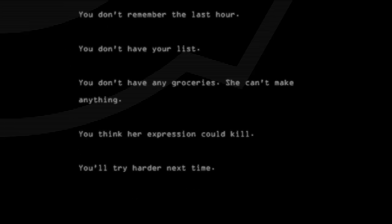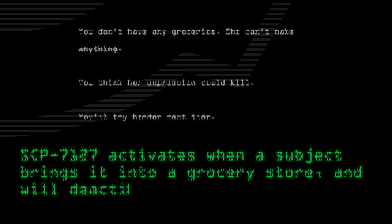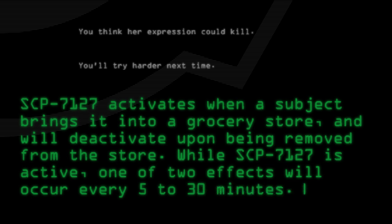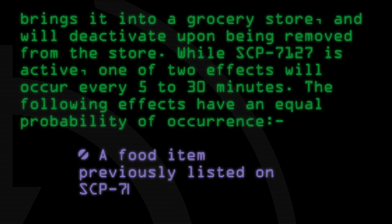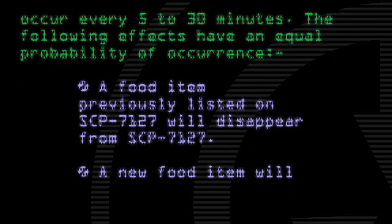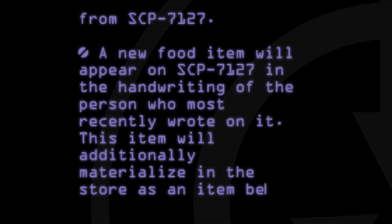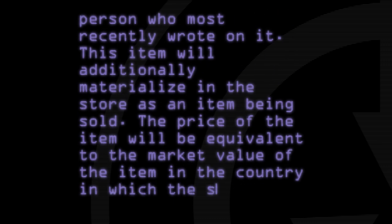You'll try harder next time. SCP-7127 activates when a subject brings it into a grocery store and will deactivate upon being removed from the store. While SCP-7127 is active, one of two effects will occur every 5 to 30 minutes. The following effects have an equal probability of occurrence: a food item previously listed on SCP-7127 will disappear from SCP-7127, or a new food item will appear on SCP-7127 in the handwriting of the person who most recently wrote on it. This item will additionally materialize in the store as an item being sold. The price of the item will be equivalent to the market value of the item in the country in which the store is located.